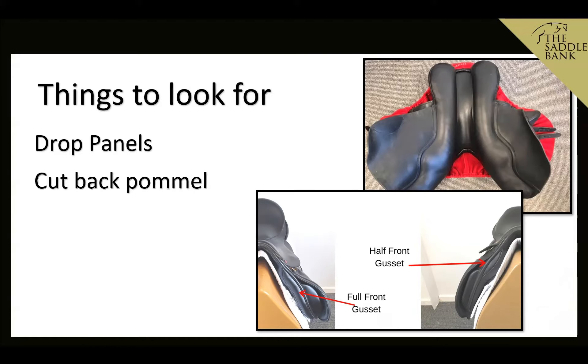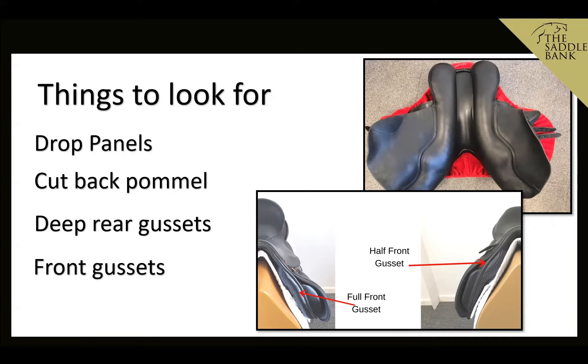You can also look for a saddle with a cutback pommel to give clearance over the withers. Depending on the horse's back shape, you may need deeper rear gussets to balance the saddle — it's not uncommon to have a three or three-and-a-half inch rear gusset on high wither horses. You should also look for a saddle with front gussets: a full front gusset or a half front gusset, which is great for horses with atrophy behind the withers, and common on made-to-measure saddles from brands like Black Country.